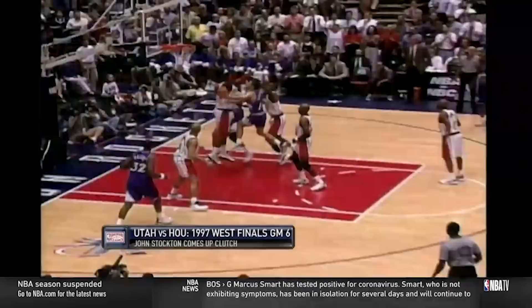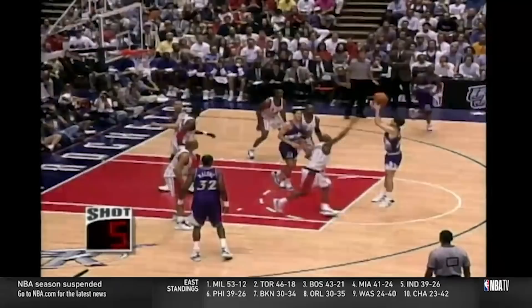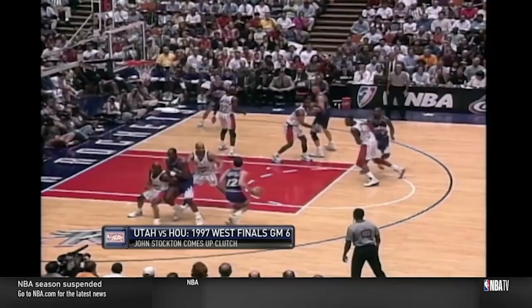They again catch Clyde Drexler in no man's land, and Hornacek collapses the defense, generating an open look for Stockton that he just can't hit. Here's a cross screen into the Stockton-Malone pick and roll — but remember that back screen for the big they like to set on the weak side? It causes mass confusion; Mario Elie doesn't know where to be, and Russell is popping out for a wide open three. And in the 'If It Ain't Broke Don't Fix It' category — same exact play, same confusion by Eddie Johnson this time, and Russell comes up even bigger with another triple.